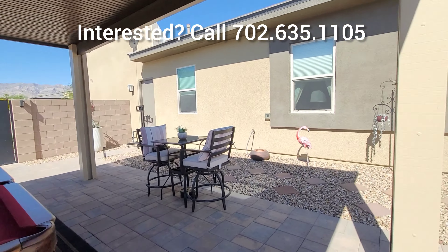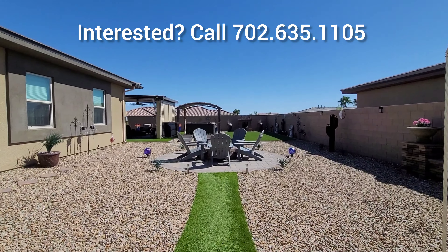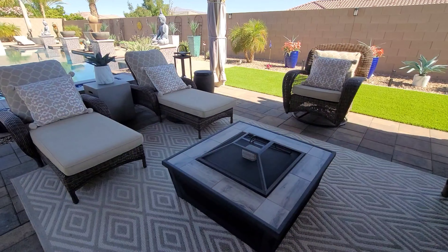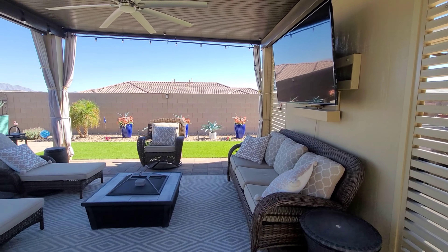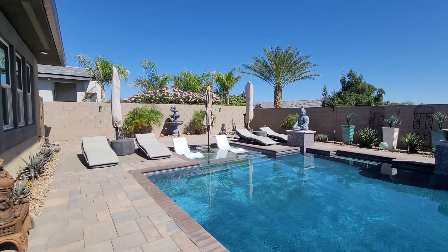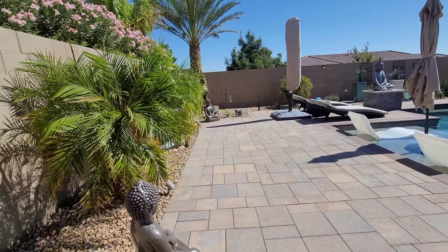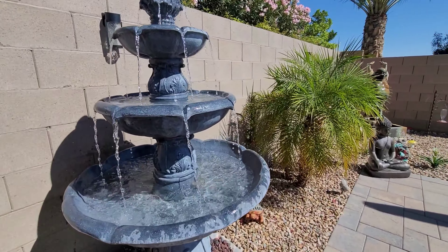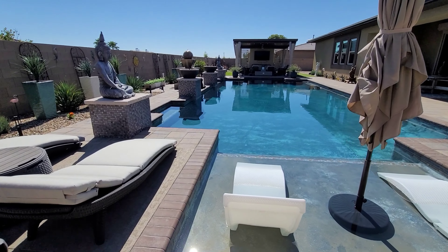This is the home — the backyard I absolutely love, and the mountain views are phenomenal. I'm going to go one more time to the other side of the backyard to show you the gate. If you enjoyed it, please don't forget to subscribe, click that like button, and call me if you're interested. Thank you so much for watching — have a wonderful day, bye bye!